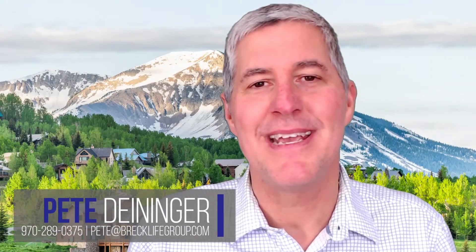Hey everybody, it's Pete Deininger with the Breck Life Group at eXp Realty. And in this video, I'd like to go over with you the five things that I think it's essential that you undertake in advance of listing your property for sale. Let's get right to it.